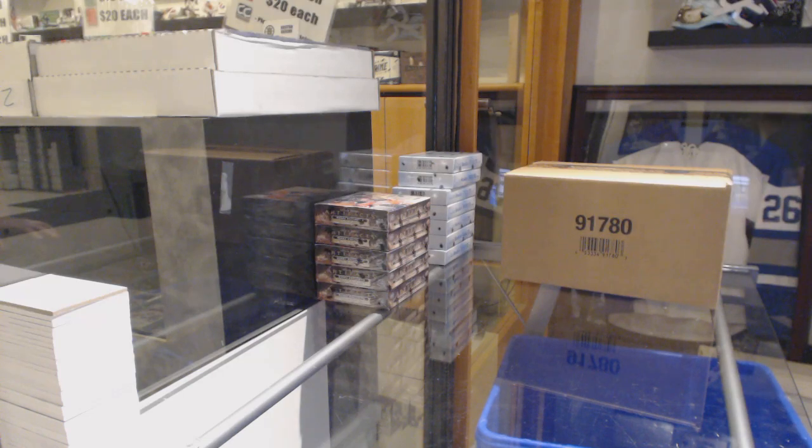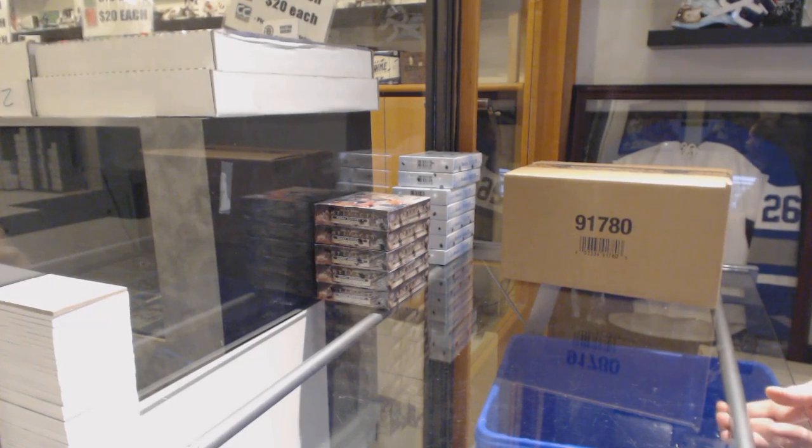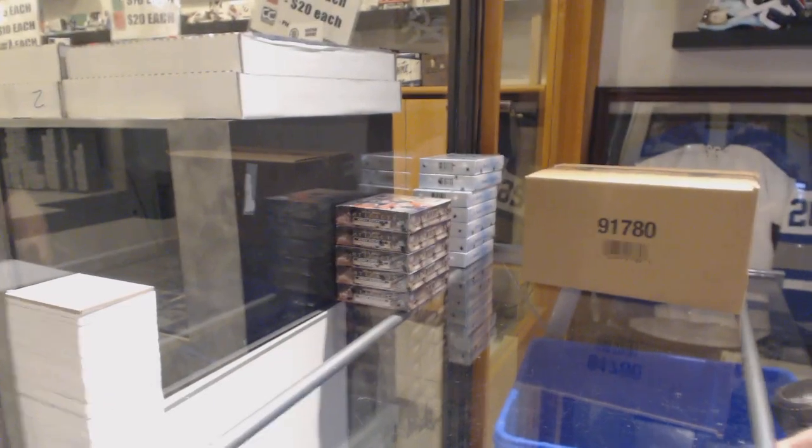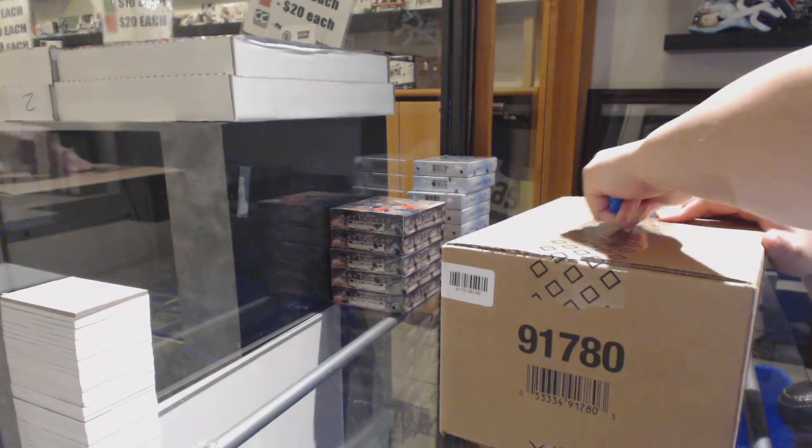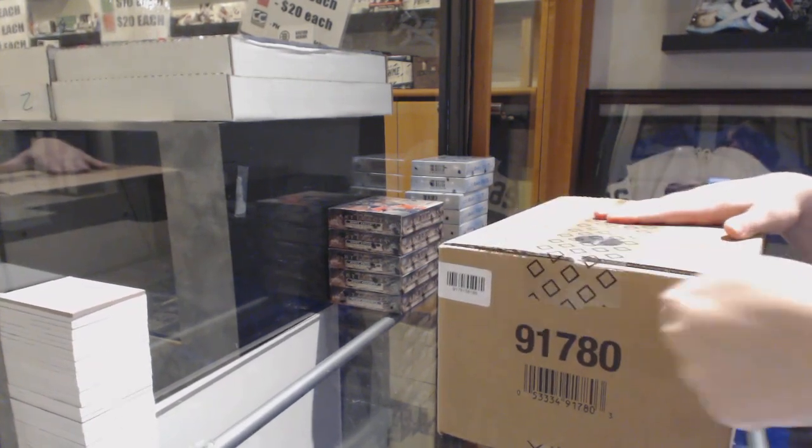Starting off C&C Group Break 10,265, we've got the 2018-19 Upper Deck The Cup 6-10 Case Break. Best of luck, folks.